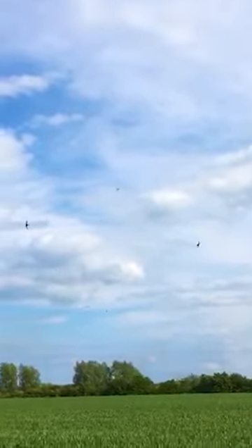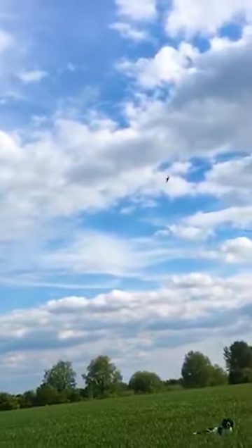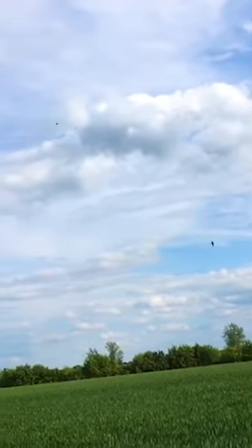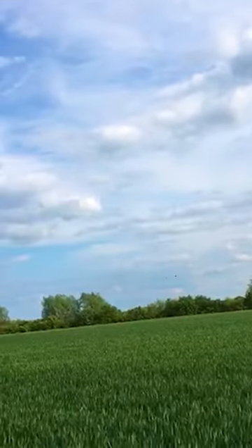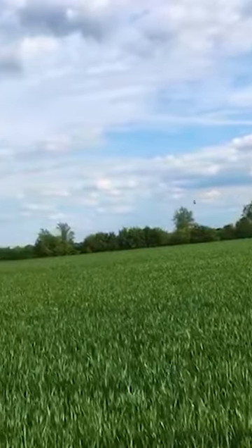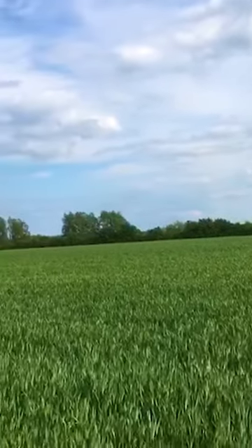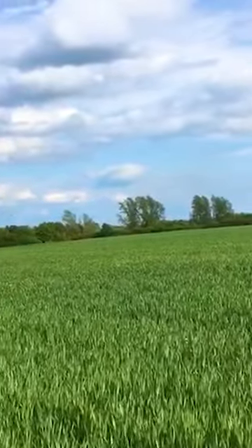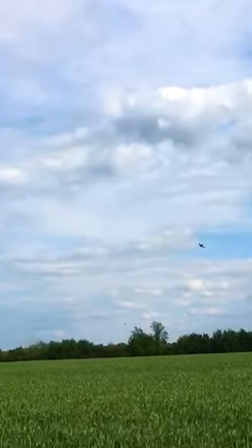They're all swifts and they're feeding — oh, one came really close there. They're feeding on insects that are obviously — I can't see them — but just above the crop. There goes one, two, three. I'll just wait and see if some more fly around me. Here comes one, yeah.